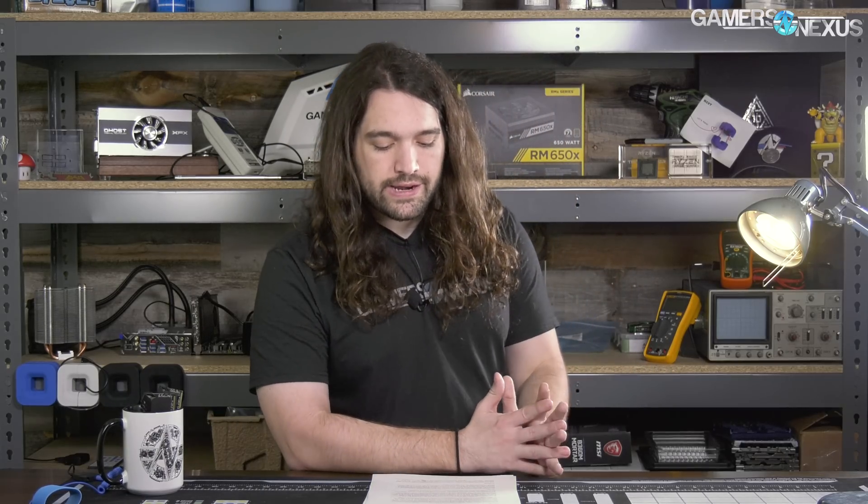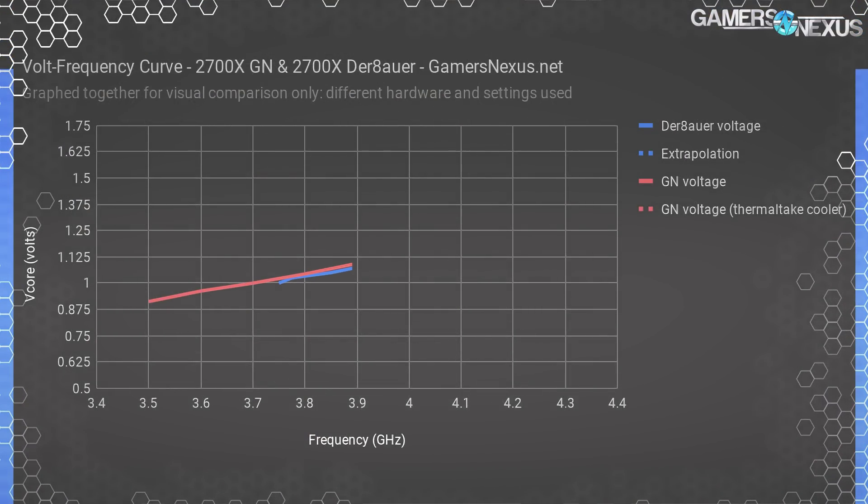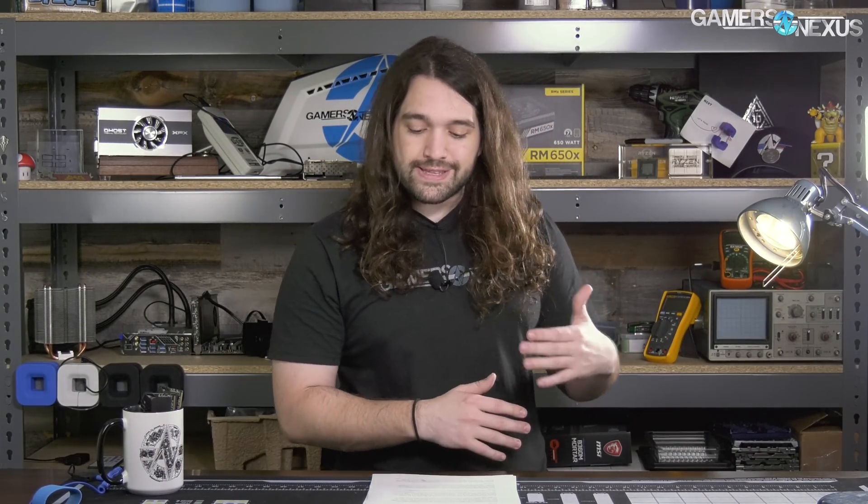Our initial experience with Ryzen 2 led us to believe that the volt-frequency curve would be almost exponential, to the point where we can put one on the screen as purely an example — where as you approach the end of the stable frequencies, the voltage required to hold those stable frequencies shoots up like a rocket. This is our hypothesis: a somewhat exponential curve to maintain stability as clock continues to push upwards.